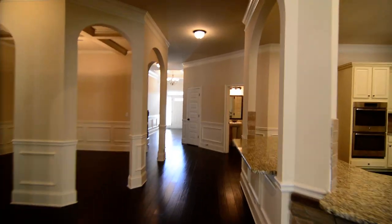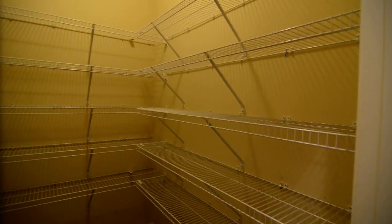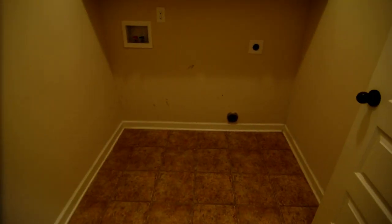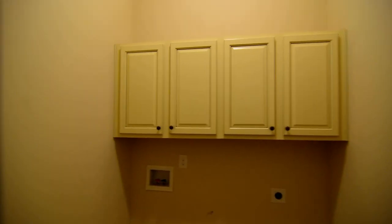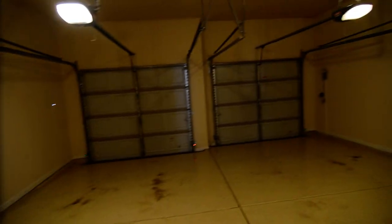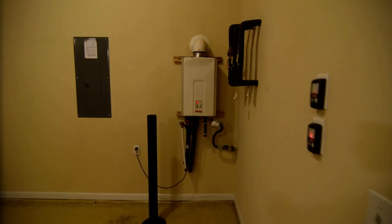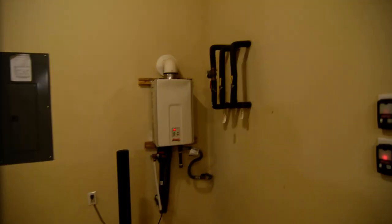Right off the kitchen on this side, you have a walk-in pantry and a laundry room with full-size washer and dryer connections and shelving above. There's also access to your two-car garage with the separate doors, so when you open your garage door you're not seeing everything inside from the street. Also in here is a tankless water heater, great for on-demand endless hot water, as well as some water shut-off valves in case of emergency.